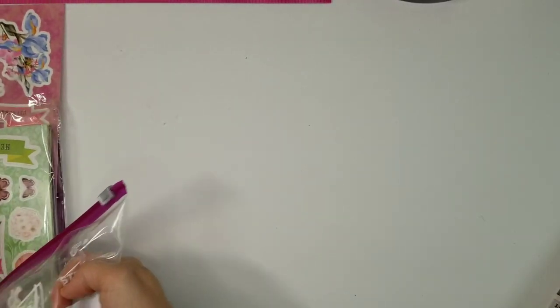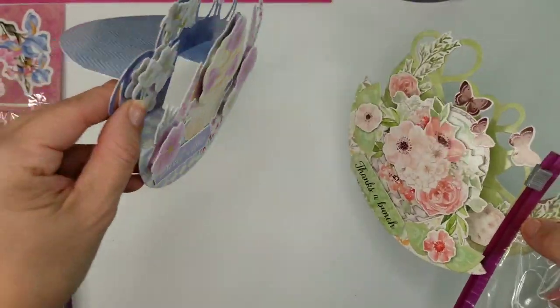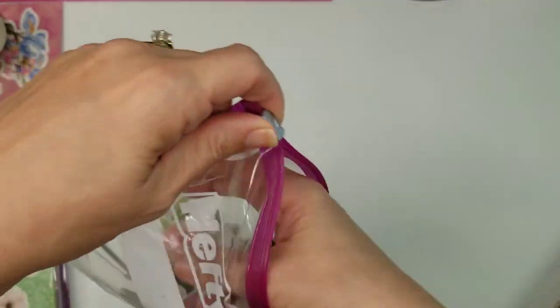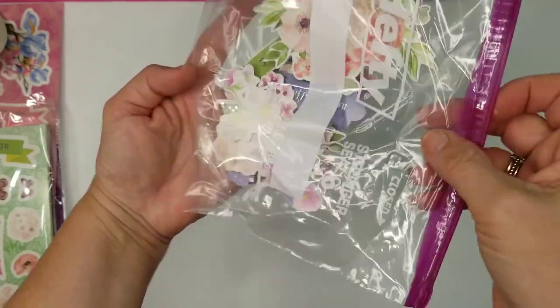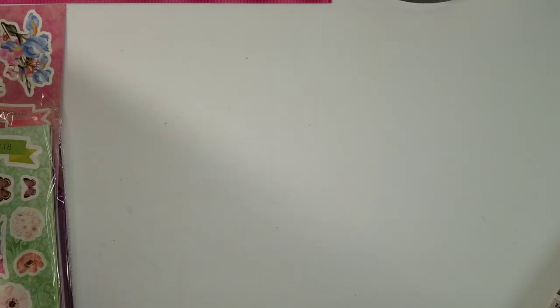I made those two cards and they have plenty of layers and dimension. Still, in the baggie there are tons of sentiments, flowers, and different ephemera pieces left over from just those two cards. So you could certainly make more cards on other bases or however you want to cut them out.